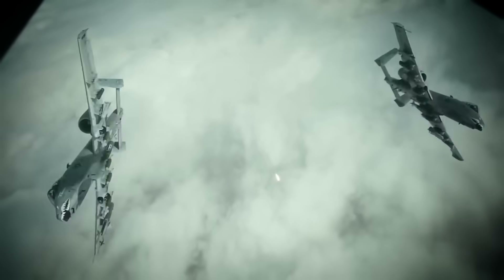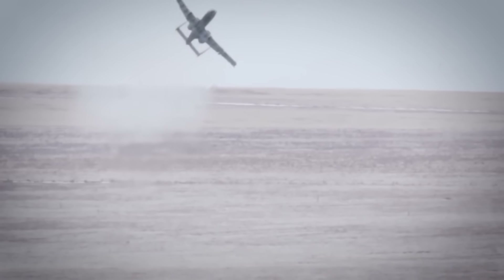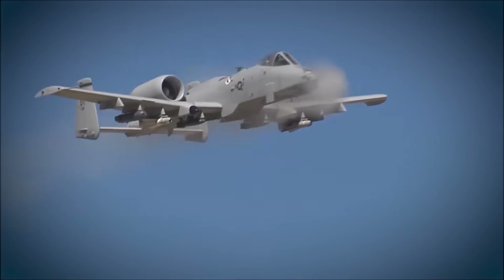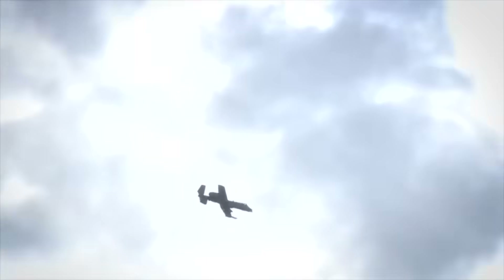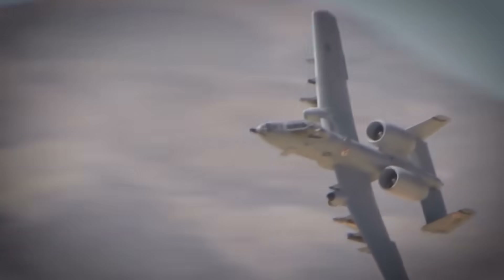The story doesn't end there. The Air Force is still testing — even since 2020, they're trying out different weapons against heavily armored vehicles. Plus, the A-10 got a facelift with new wings that can handle 10,000 flight hours and some cool digital tech. Basically, the A-10 Warthog is not just a plane — it's a flying legend with upgrades that make it even more of a beast in the sky.